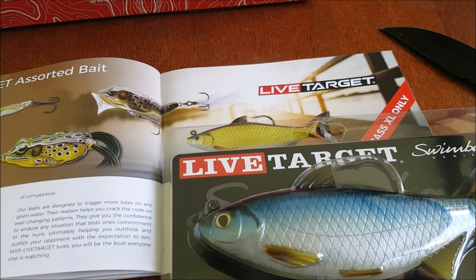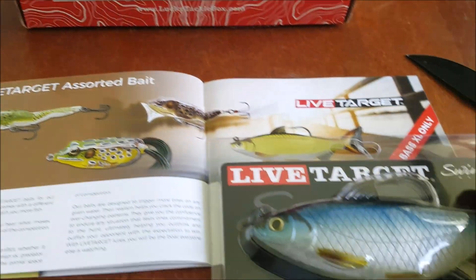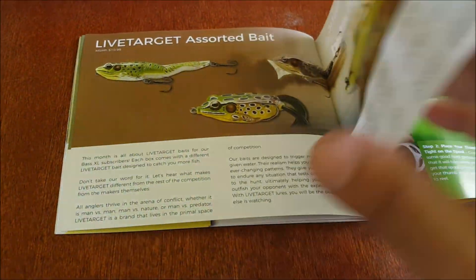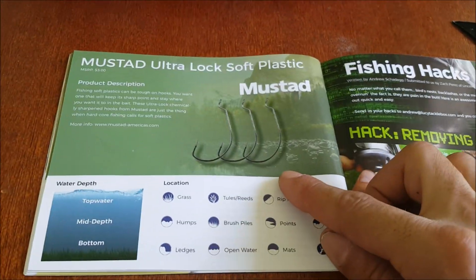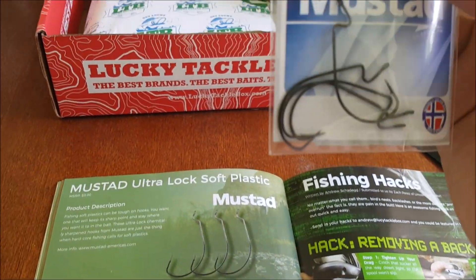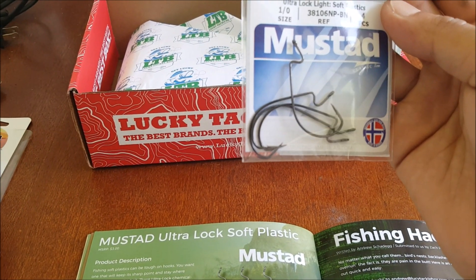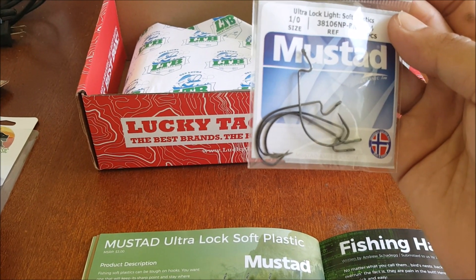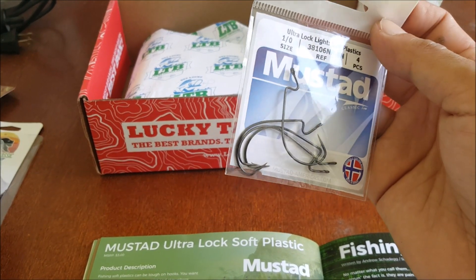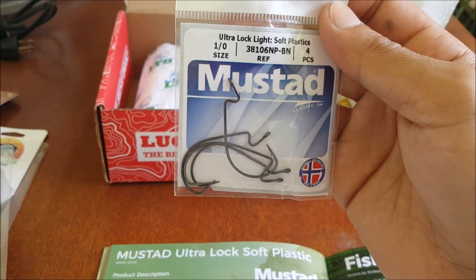Nice — I would have liked to get that one too, but I'm happy with this. And we also have Mustad Ultra Lock plastic hooks — a pack of 1-aught size EWG hooks. I don't really use 1-aught too much unless it's really clear water and the bass are really picky, but it's good to have these.